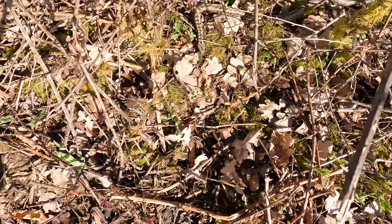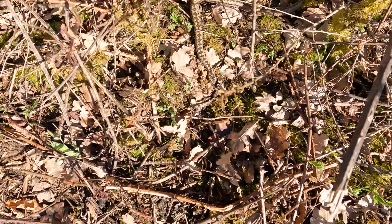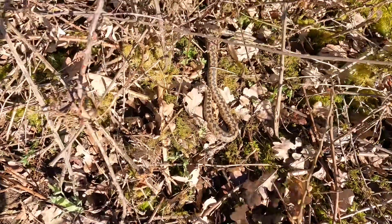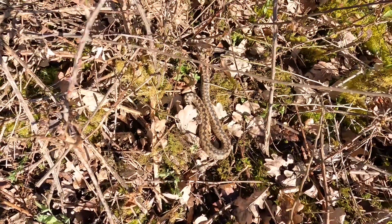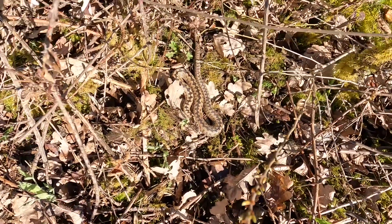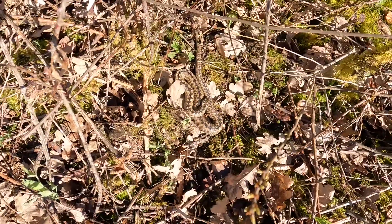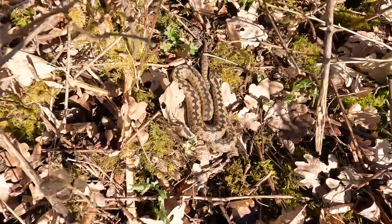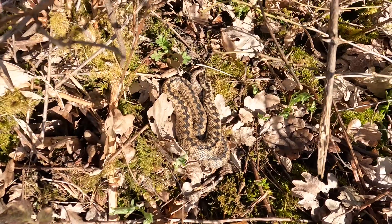You might think that a venomous adder wouldn't have many predators, but that's not true. Their main predators are birds of prey, and interestingly crows like to feast on them as well. Badgers and foxes have also been found to eat adders. However, there's a lot of evidence to show that many animals recognise that iconic zigzag pattern and avoid adders whenever they can.